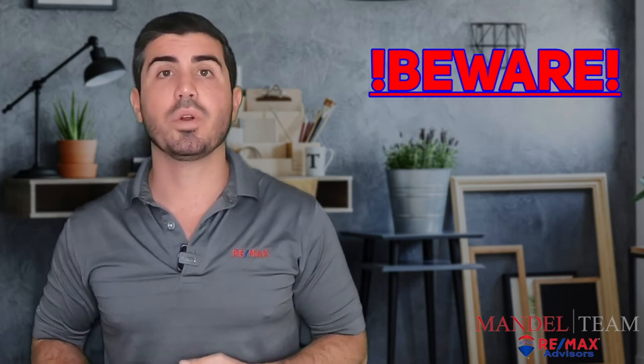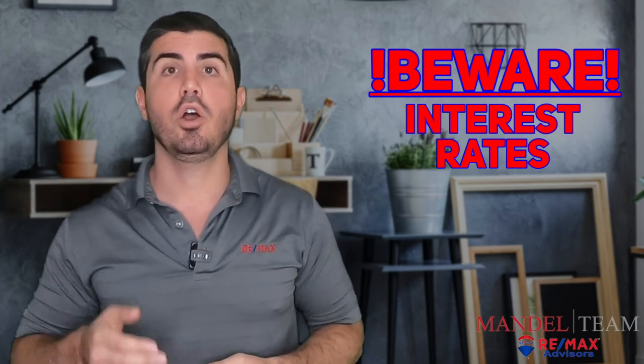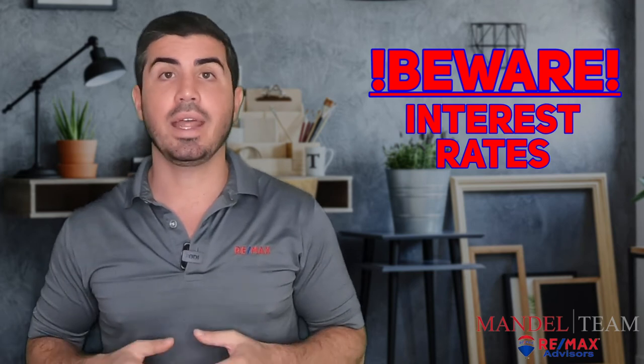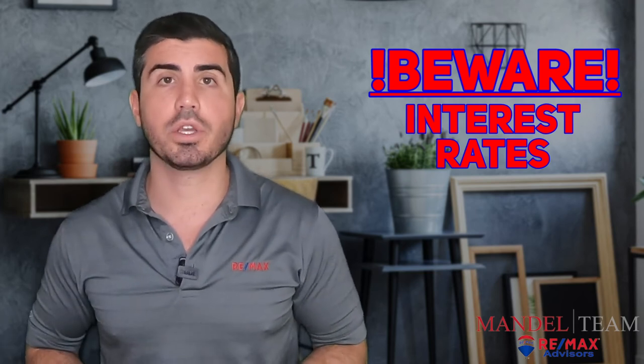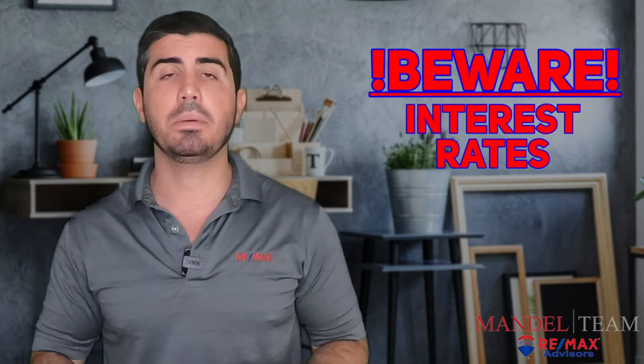Another thing to look out for is interest rates. A lot of lenders offer teaser rates online saying they can get you a mortgage for 3%, but you don't read the fine print. In the fine print it says that's with you paying one or two points on your mortgage. So your closing costs and your actual out-of-pocket money are going to be much higher. You want to be on the lookout for that.